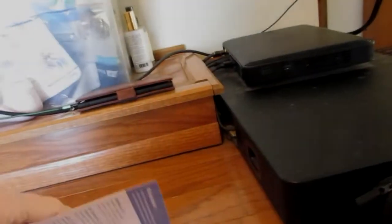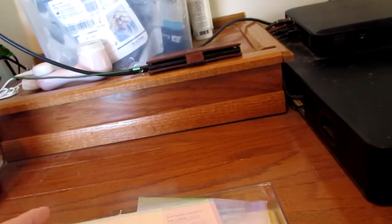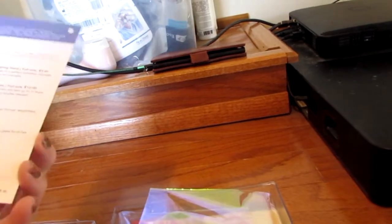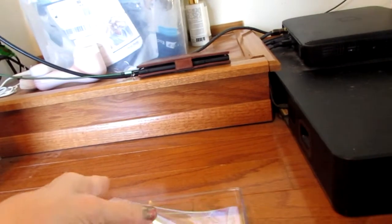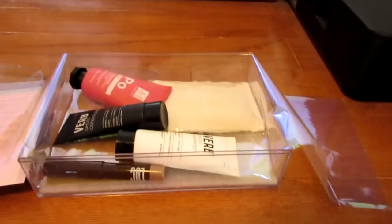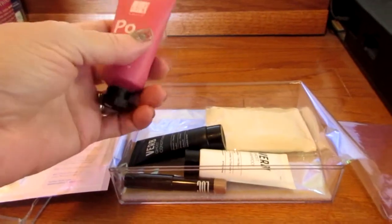Excuse my voice — I was sick, which is why you haven't seen me online recently. I didn't order anything in particular, I just let Birch Box pick what I got, and luckily I did get that little face thing which I'll go over in a second.